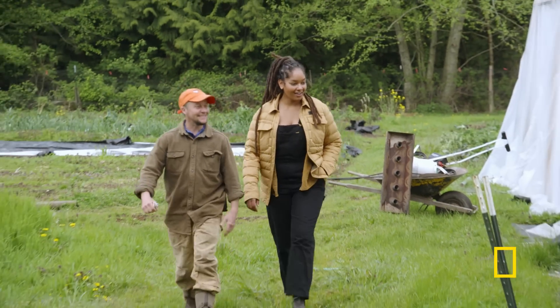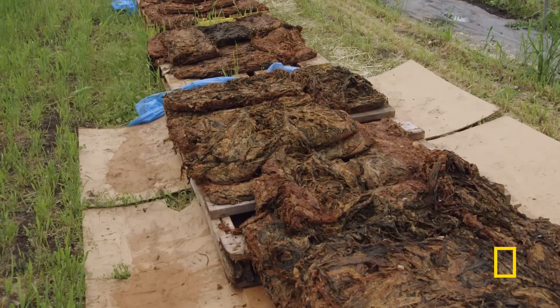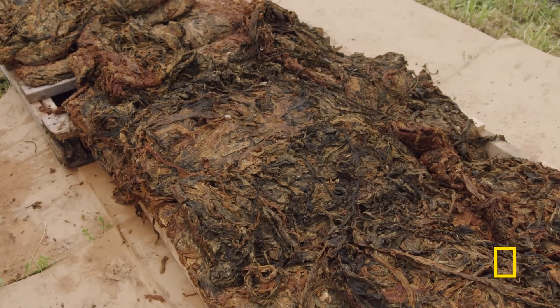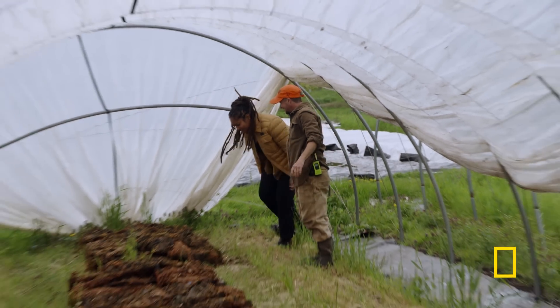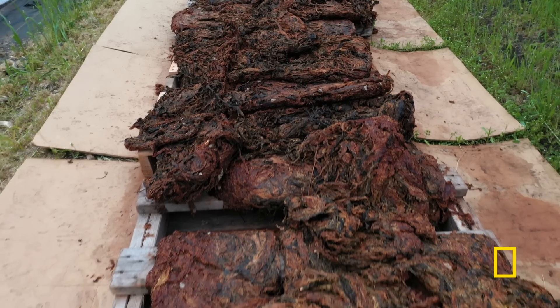And this is the kelp. I brought the kelp here about a week and a half ago, and it's been sitting here to dry. But you can smell it — it smells a little bit like the ocean. It does! This is awesome. I just love that there's kelp in the middle of a farm right now.